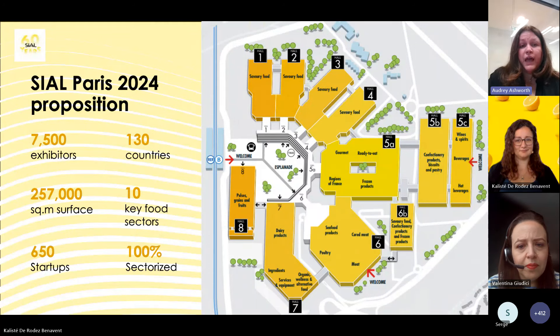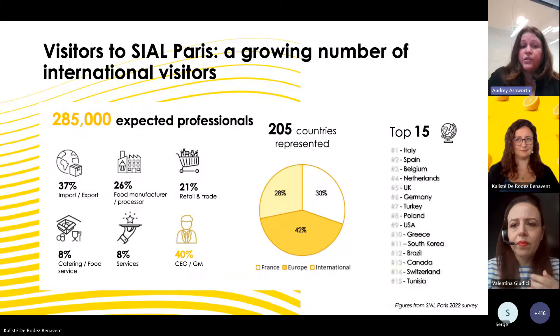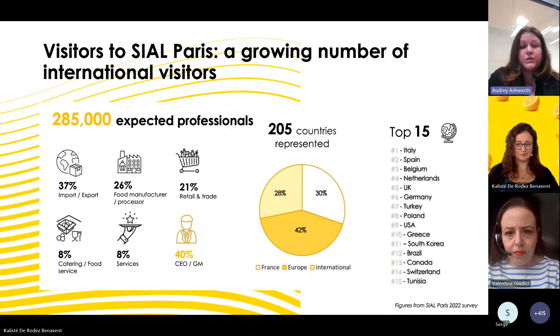We have 285,000 professionals gathered during the five days of the event. 205 countries are represented — one-third French, one-third European, one-third outside Europe. All types of buyers are represented: importers, retail, food service, wholesalers. 40% of visitors are at C-level.